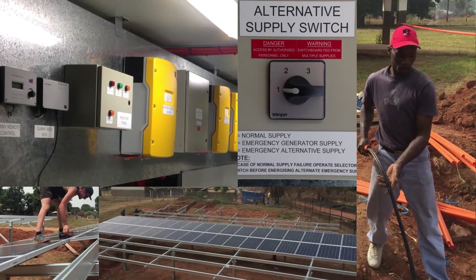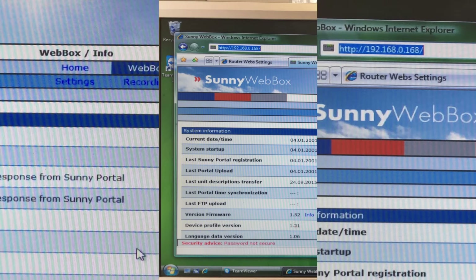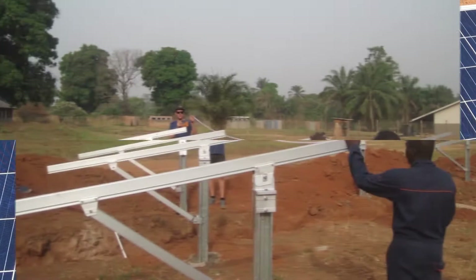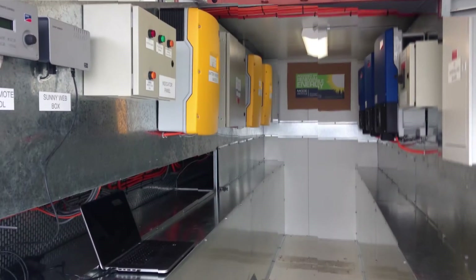The remote location and limited resources on-site meant the system needed to be reliable, have backup, have built-in redundancy, and be able to be controlled and monitored remotely from Australia with minimal work on-site. Real live data from a similar project done in the same region in 2012 by Mode Electrical was used as a basis for the system design, all of which was designed to fit into two 20-foot shipping containers.